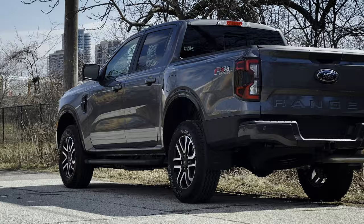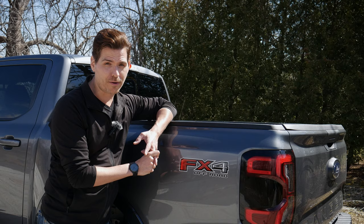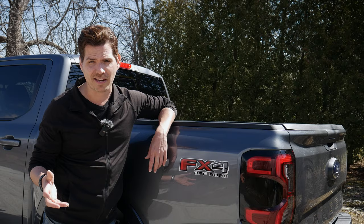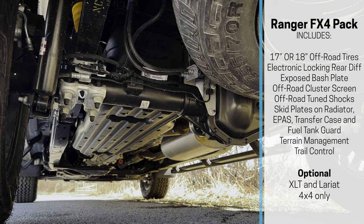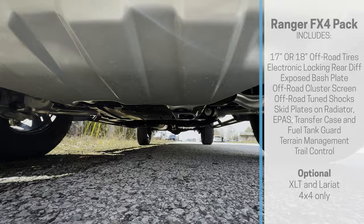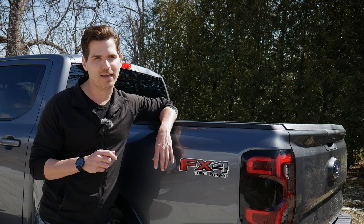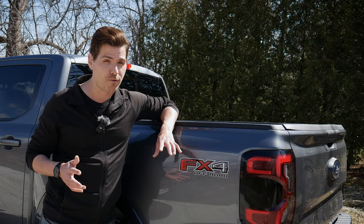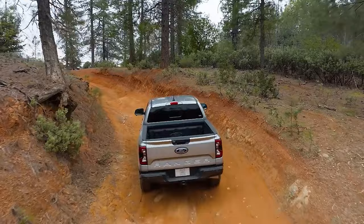This truck is in carbonized gray metallic and has the FX4 off-road package, which is available in the XLT and Lariat trim levels. You get all-terrain tires in either 17 or 18-inch depending on trim, an electronic locking rear differential, bash plates for the fuel tank and transfer case, and off-road tuned suspension. The tradeoffs are slightly worse fuel economy and more road noise from the tires. If you're never going off-road, the FX4 may not be worth it.